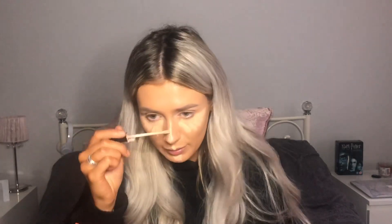Once I have blended all of that in I just go in with my Fit Me concealer by Maybelline. I like this one, it's quite light — this is in the shade 10 — I put this under my eyes and then I'll go with my beauty blender again and blend that all in.